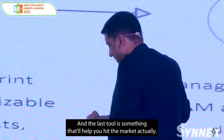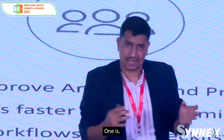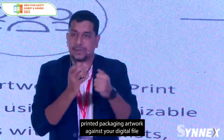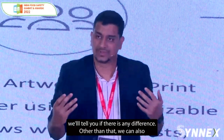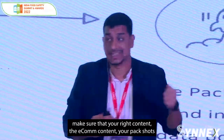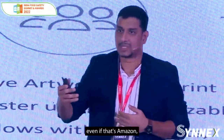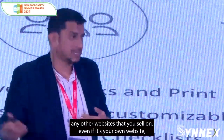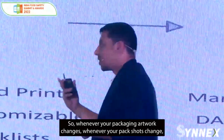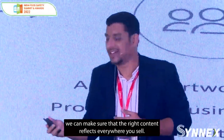Artwork management is what we essentially call review. You can proofread your artworks, the right departments can approve the packaging artwork, and you can hit the shelf. The last tool helps you hit the market — if you're getting your packaging artwork printed, you can compare your printed packaging artwork against your digital file and we'll tell you if there's any difference. We can also make sure your e-com content and pack shots reach your digital shelves — whether that's Amazon or any other website — so whenever your packaging artwork changes, the right content reflects everywhere you sell.